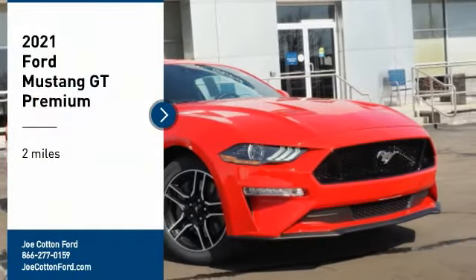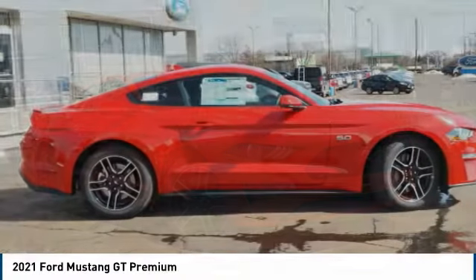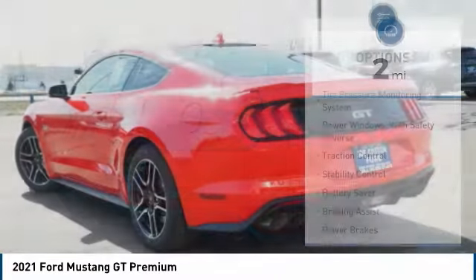Take a ride in a 2021 Mustang. The Mustang is race-worthy and ready for the track. This vehicle has less than 100 miles. Here are some of this vehicle's great options.